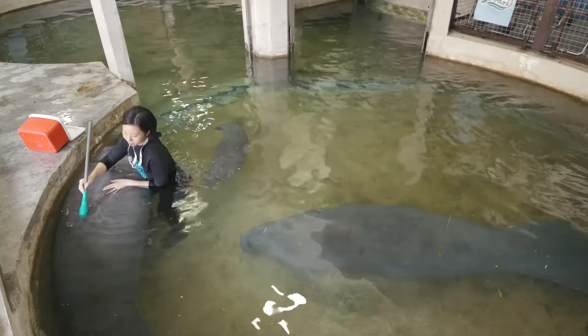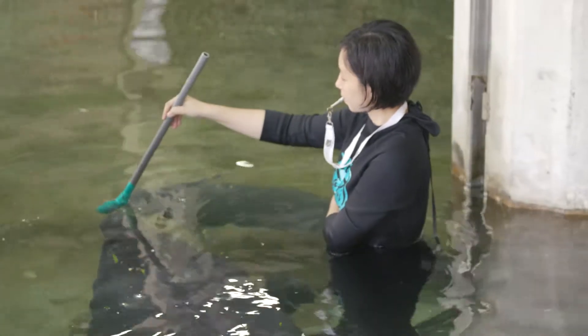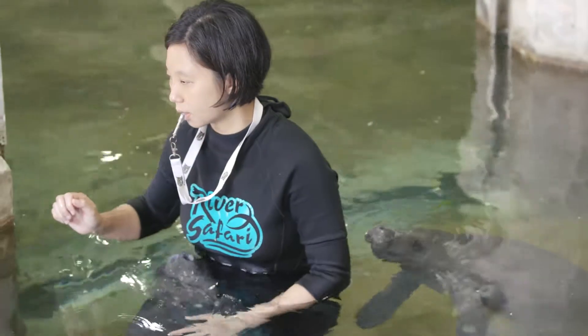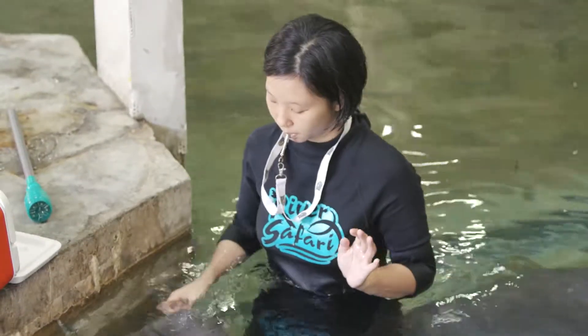Joan asks Canola to touch the green target. She blows a whistle to let Canola know — good job. And as a reward, Canola receives a high-fiber biscuit, a favorite among all the manatees.